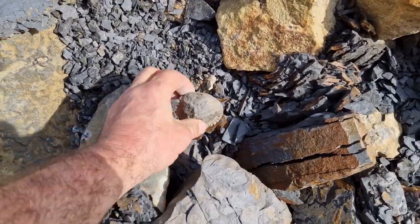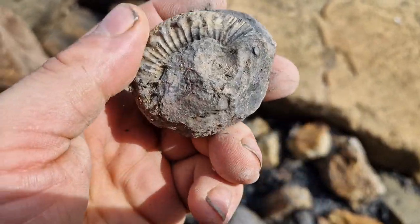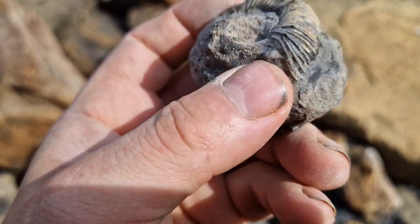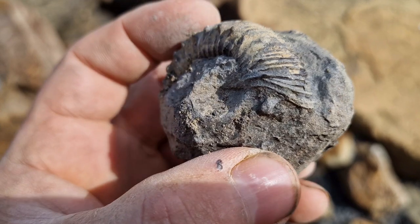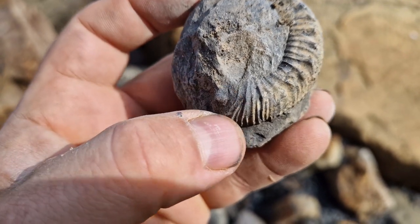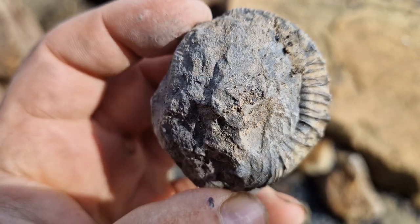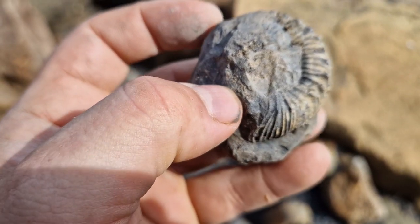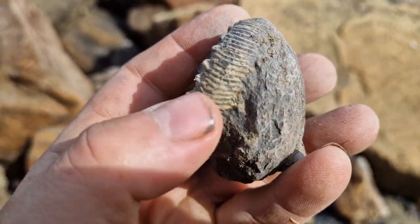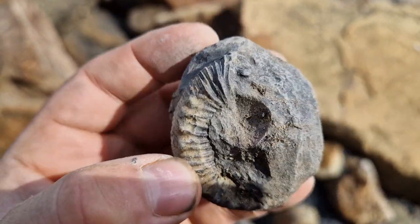A little fat one! That is a Perinoceras with the spines. I'm not entirely sure it's all there to the middle, but the mouth border on that is exquisite. That's where the creature would have lived - it would have poked out of there. Look at that mouth border, that is absolutely exquisite. I may just take that on the off chance - there is a little bit showing there. I think that's worth taking. Even from the other side I don't think I've seen a mouth border that good before.